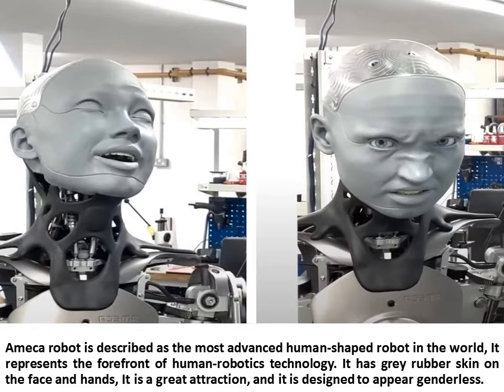It has gray rubber skin on the face and hands, is a great attraction, and is designed to appear genderless.